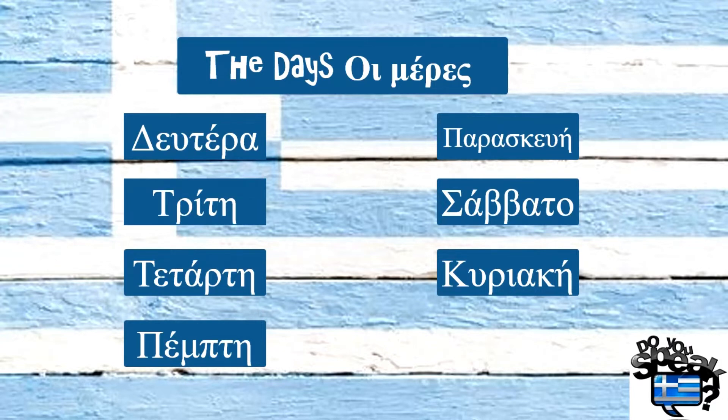Δευτέρα, Τρίτη, Τετάρτη, Πέμπτη, Παρασκευή, Σάββατο, Κυριακή.